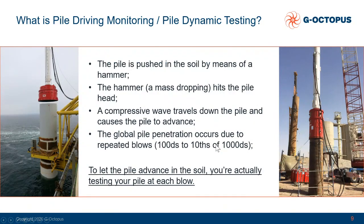On the contrary, how does pile driving monitoring and pile dynamic testing work? Essentially you are pushing your pile into the soil by means of a hammer — a dropping mass which hits the pile at the head. By this hit you have a compressive wave that travels down the pile, causing the pile to advance. The advancement of the pile into the soil is due to the repetition of these actions, and this way, at each blow you are effectively testing your pile. This is what we take advantage of with PDM.